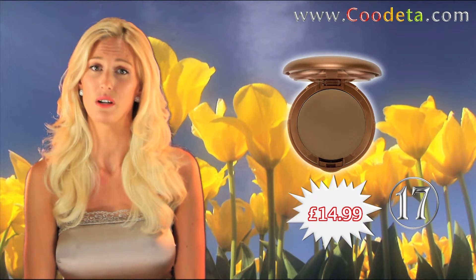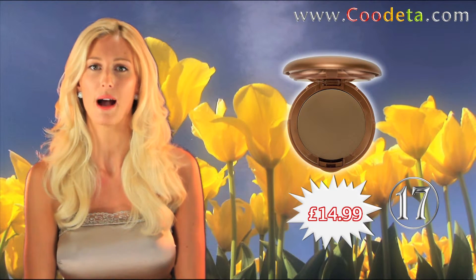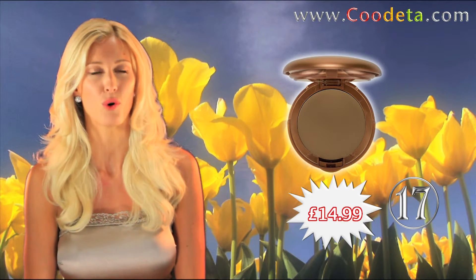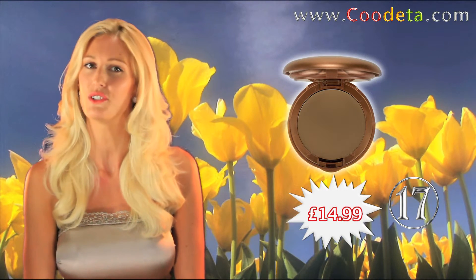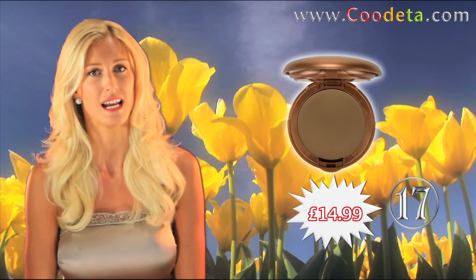Take deal number 17 with you anywhere and everywhere — Lancôme Star Bronze Cream to Powder Compact Makeup, SPF 4. This 3 in 1 compact gives you a natural healthy glow, an even complexion and daily sun protection.